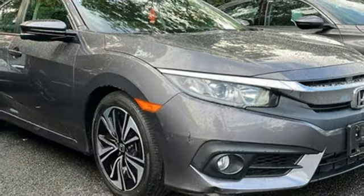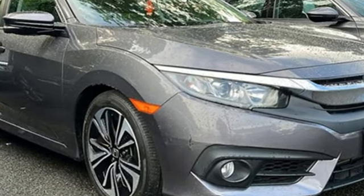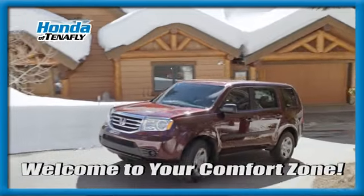Every Honda's designed with the driver in mind. You need to drive it to believe it. See it for yourself today. Welcome to your comfort zone.